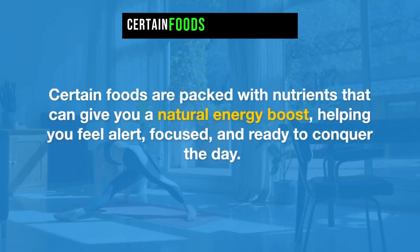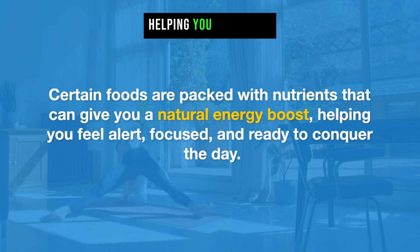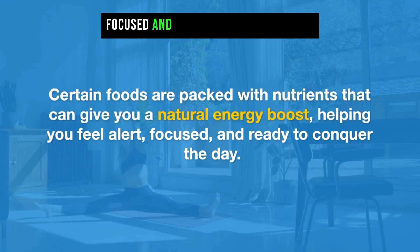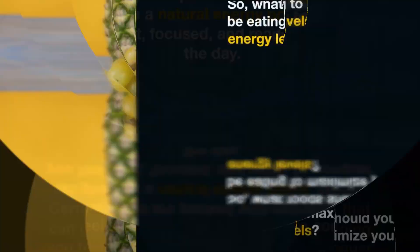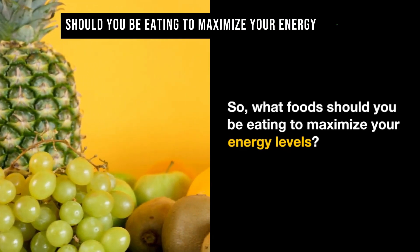Certain foods are packed with nutrients that can give you a natural energy boost, helping you feel alert, focused, and ready to conquer the day. So, what foods should you be eating to maximize your energy levels?